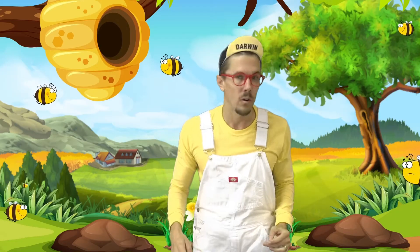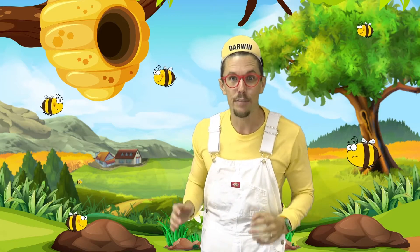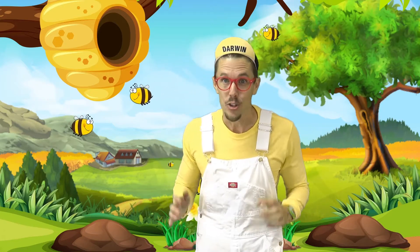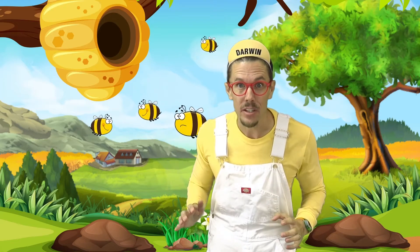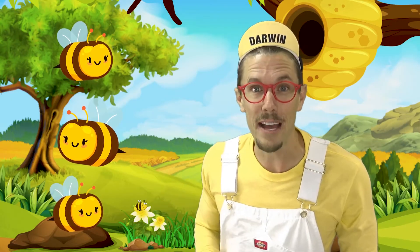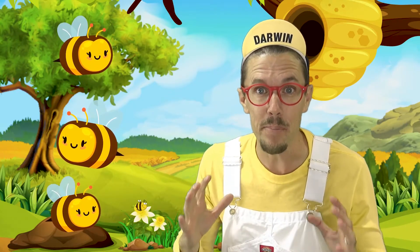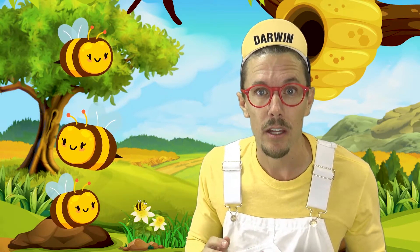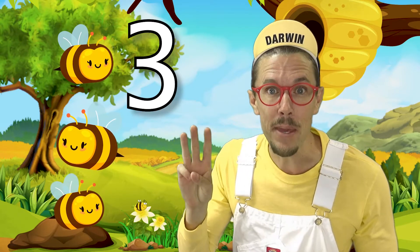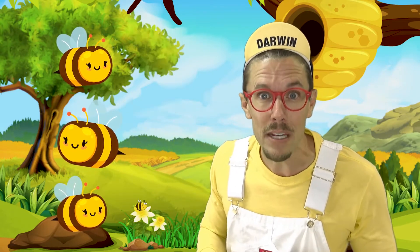Whoa, looks like I'm outside in a field by a beehive. Should we count some bees? Yes! Alright bees, line up! Thanks for lining up bees. How many bees do you see? Three, that's right. I see three bees. Count with me to three.